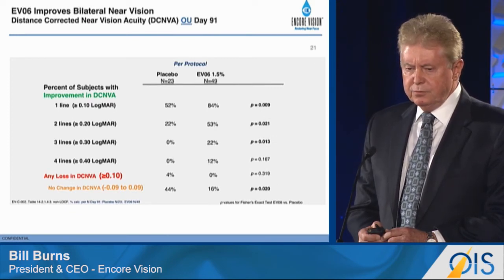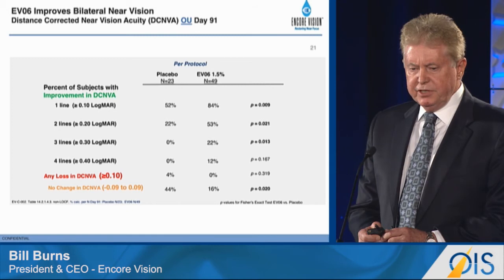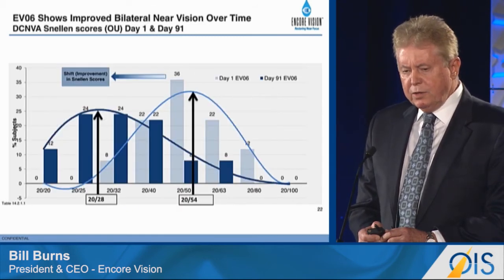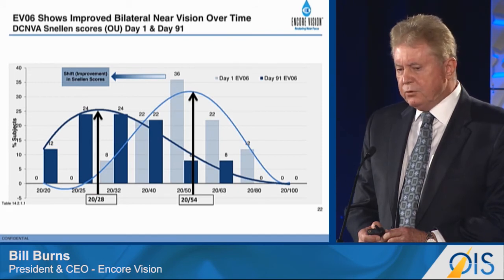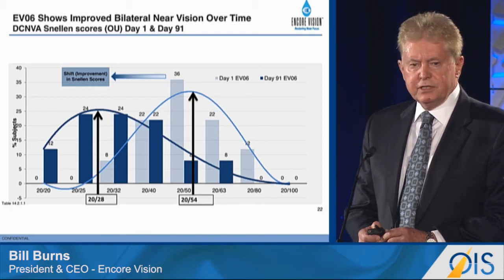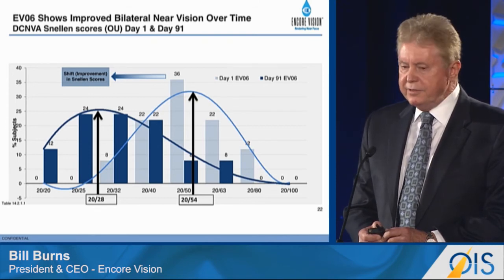Here's a little more granularity in terms of the lines of vision regained with the treatment. One line: 84%. Two lines: 53%. Three or more lines: a third of the subjects. One more interesting view of the data is to see the shift from day one to day 90. The light blue bars shown here are day one, and a shift to the left resulted in 82% of the subjects receiving 20/40 or better near vision at the conclusion of the study. 20/40 vision, of course, is pretty good near vision.